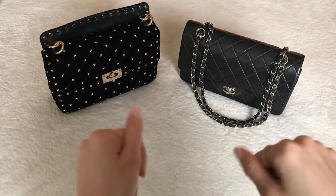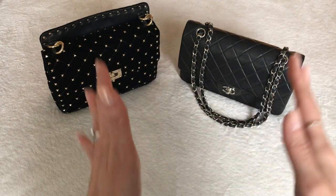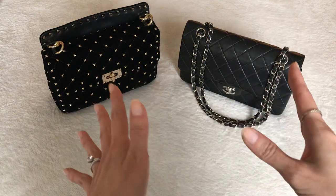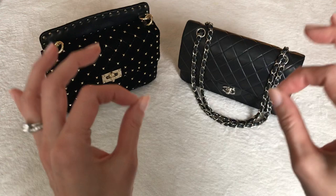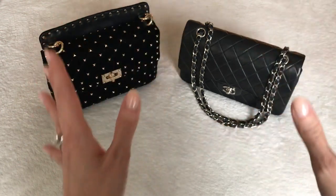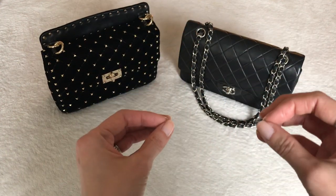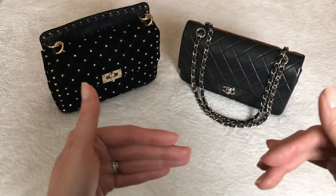Hi everyone, welcome back to my channel. Today I am so excited to share with you this video all about bags with compartments. If you've watched any of my previous videos, you know that I love handbags — I'm really into designer handbags, but my sweet spot is handbags with compartments — plenty of compartments that keep me organized, keep me feeling tidy, and make it easier to place my items in and find them when I need them.